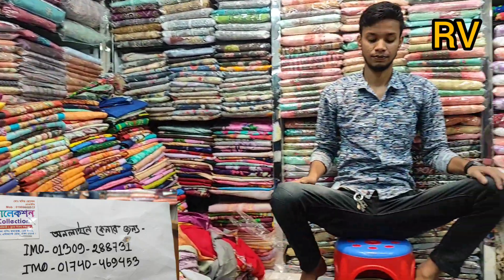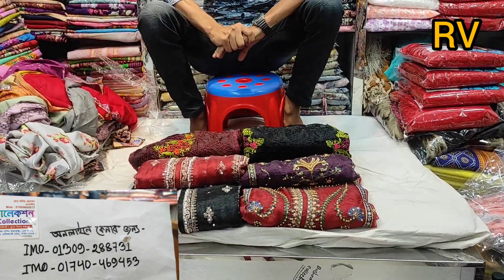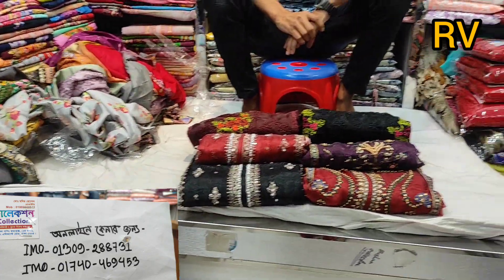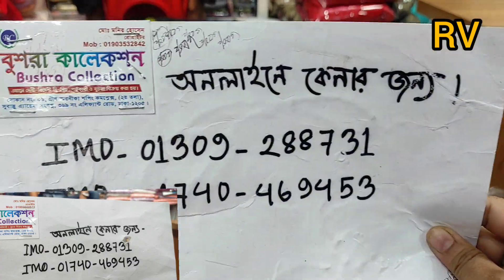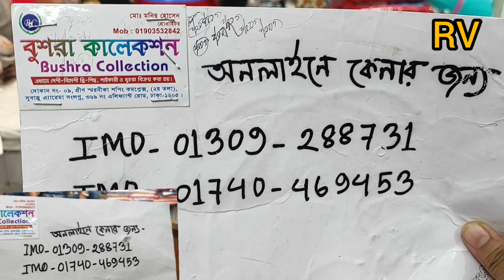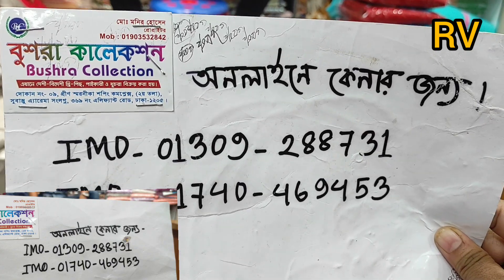Assalamu alaikum everyone, welcome back to my channel. This is a very traditional dress place in the city. As you can see, it is a place where the main party's dresses are displayed, and the separate place where they will be. The most beautiful dress place is very beautiful. There are multiple types of dresses used here, and there are also dresses like green ones at this shopping mall. This is all over the street.